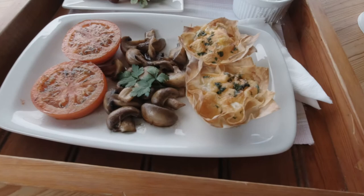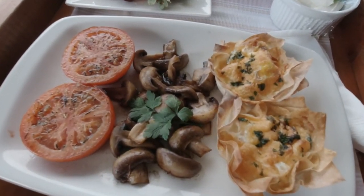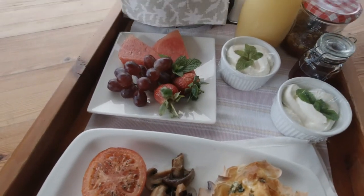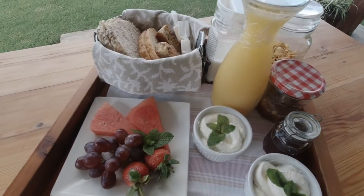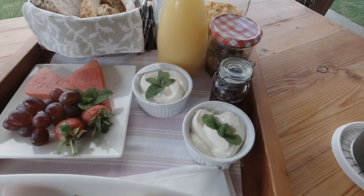It's the second day of breakfast and today we have these baked egg cups, mushrooms, some fruit, breads and cake, cereals, some milk, orange juice and some yogurt.